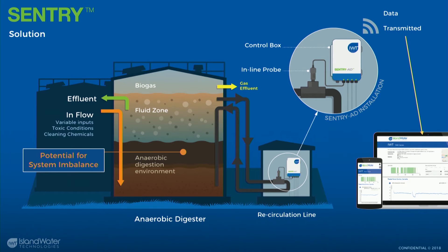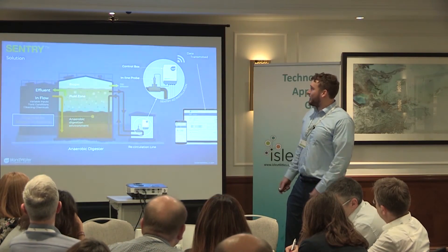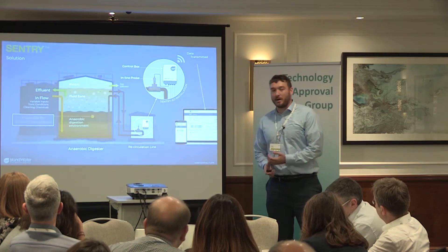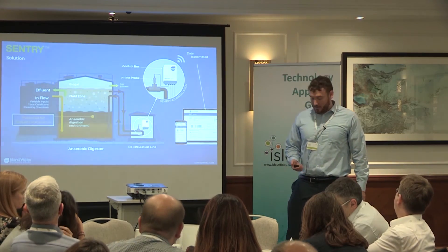Here's an anaerobic digestion install. In this case we're in a recirculation loop. We can install sensors inside pipes, directly into reactors, or into open channels and open flow areas. The recirculation loop is a great spot because we're seeing the same conditions the biology inside the reactor are seeing. Our panel sends data up to a secure website and onto a dashboard for display for operators and for ourselves.